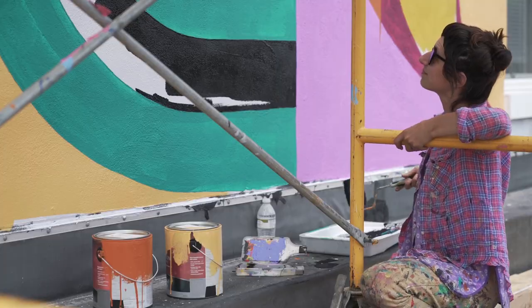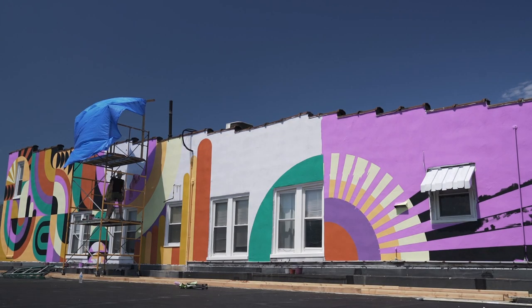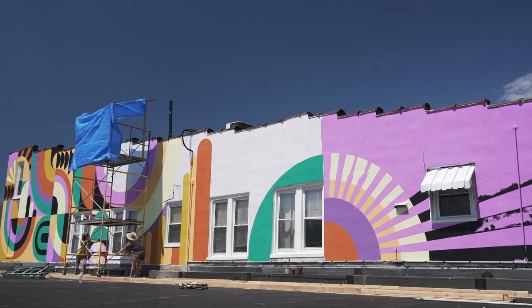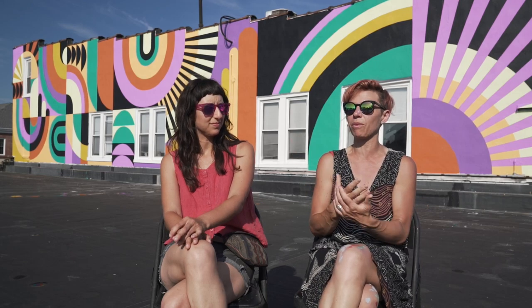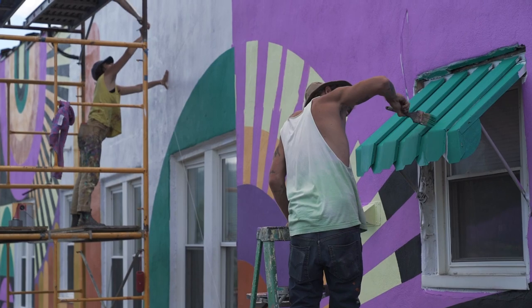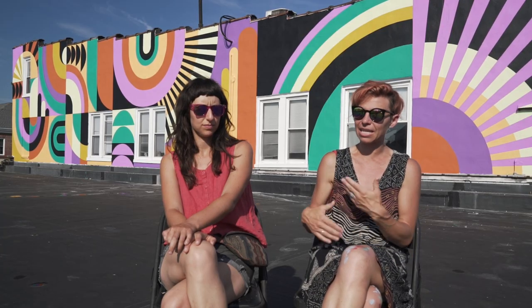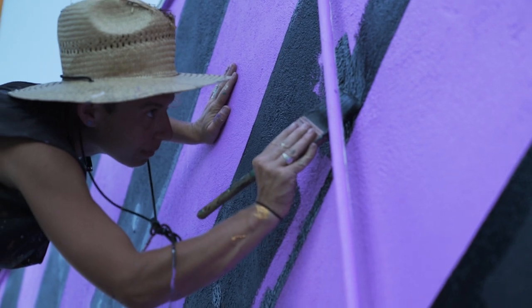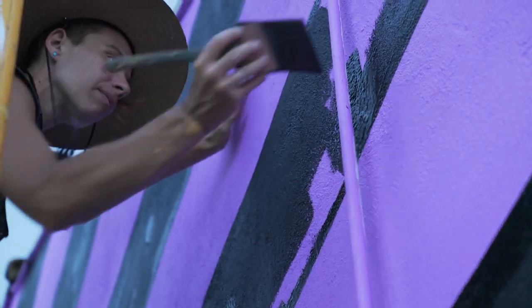We really honed in on that, and it also makes it so much easier to execute the mural. If there's a window, we don't want it to cut off the design — we want the design to enhance that, so everything's just working together and we're not missing anything. We've got this abstract language that we use together and we just apply that to the space.